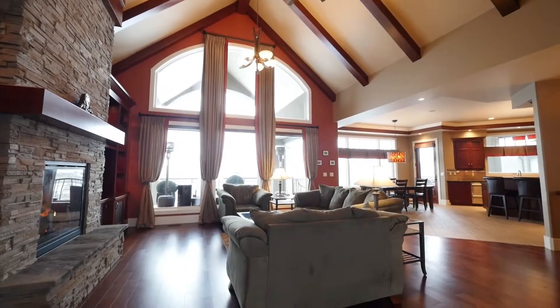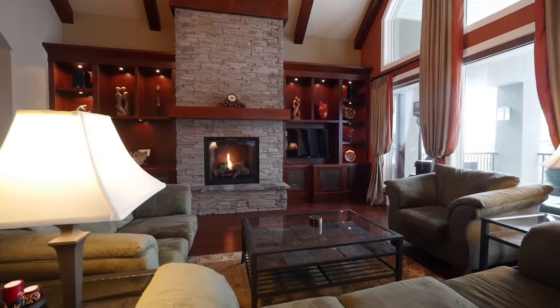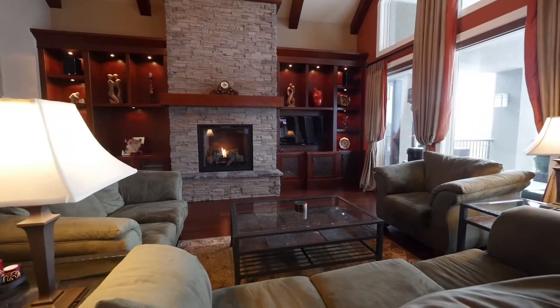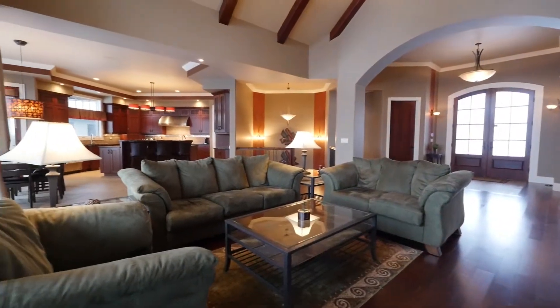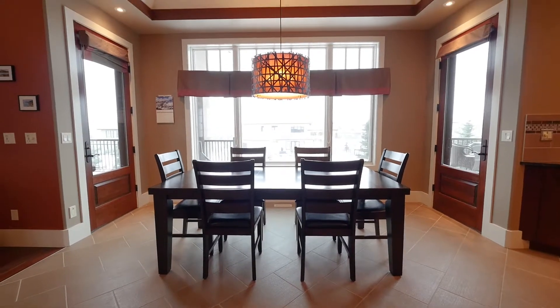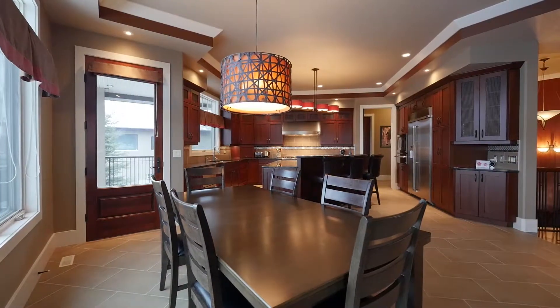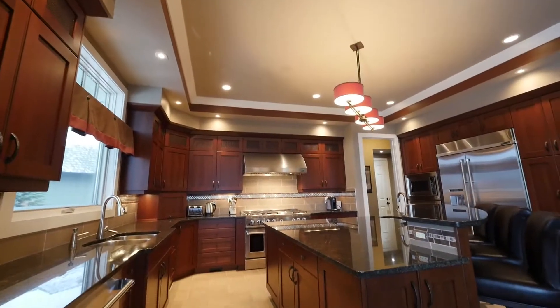The front entrance opens to the living room showcasing a soaring open beamed vaulted ceiling, a floor-to-ceiling stacked stone gas fireplace, and a custom wall-to-wall built-in wall unit. The bright dining area features transom windows and garden doors leading to two outdoor balconies, spacious enough for even the largest of family gatherings.